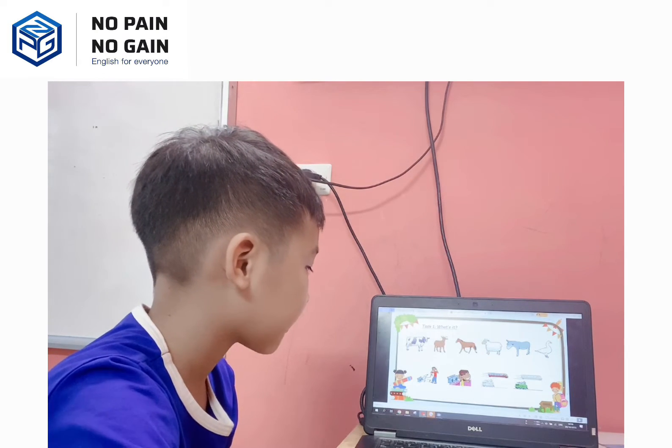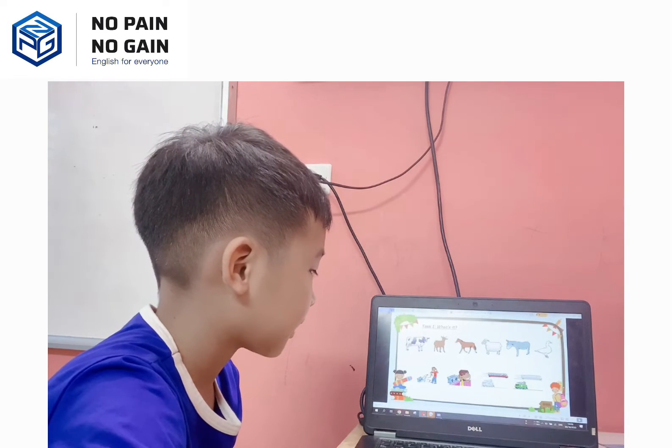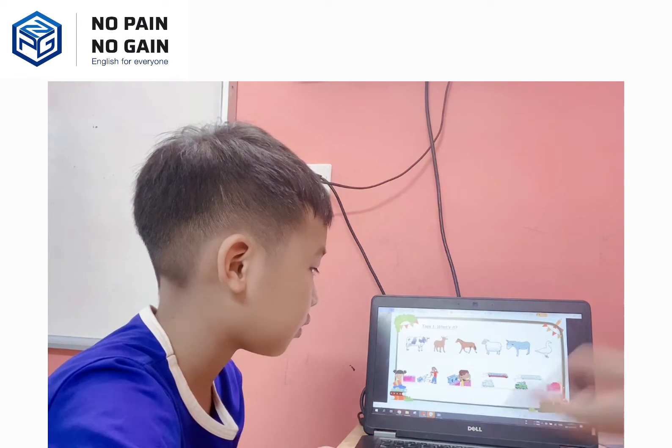Okay, the next one? It's fast. Yes, okay. And the last one? It's slow. Oh, it's slow. Okay, thank you. Very good.